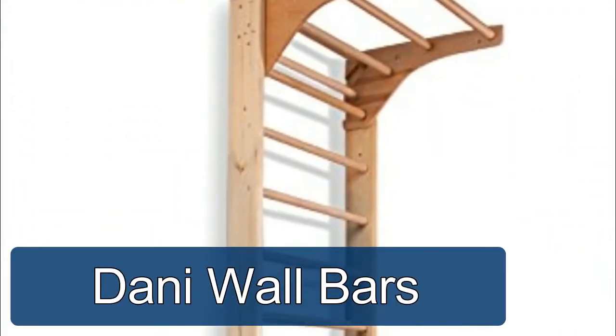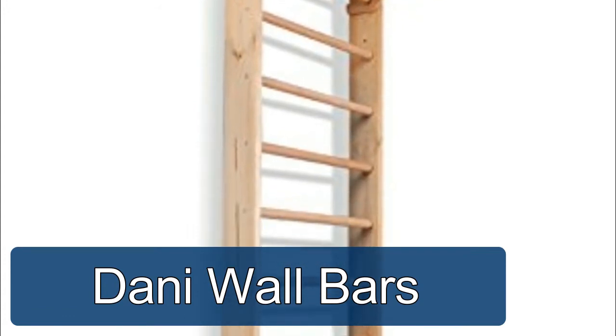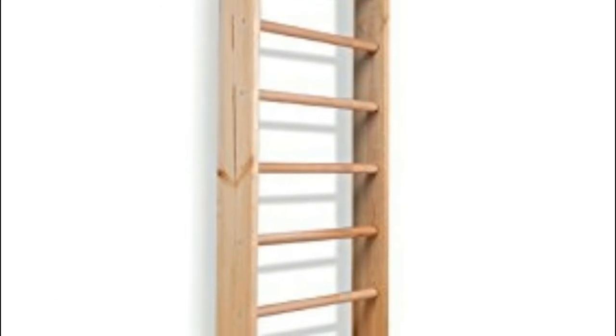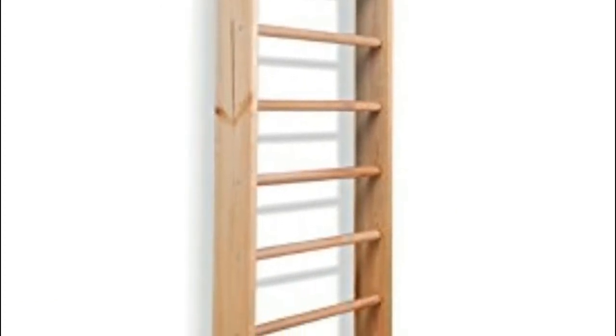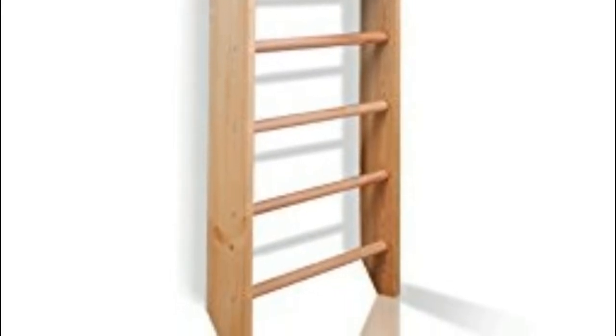Donnie Wall Bars. Superior materials and sturdy construction for reliability and safety, using beech and pine. All materials and varnish are natural, environmentally friendly, and certified. All details are sanded smooth and polished.